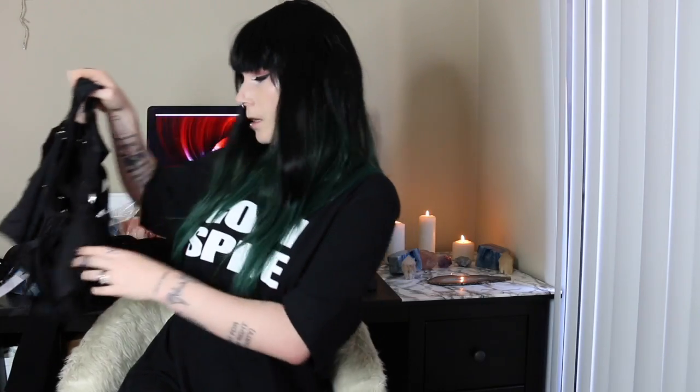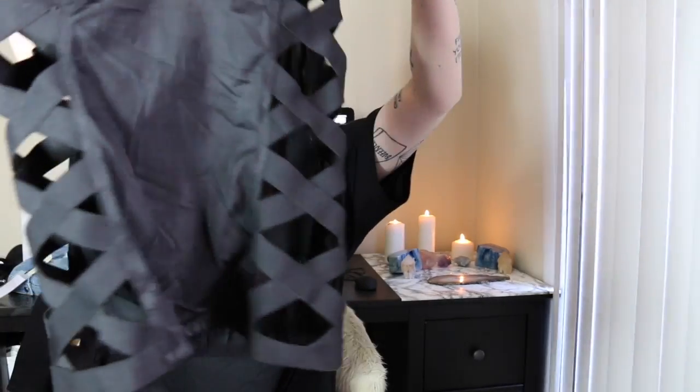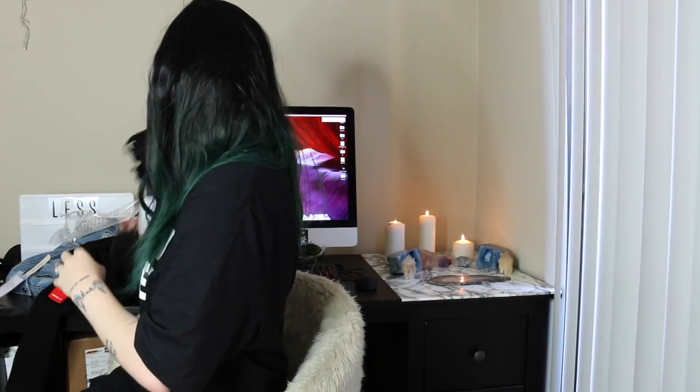Then there was the strappy cutout cami top. This one was final sale at $18. It has cutout details on the side and a zip on the back. It's super stretchy — as soon as I got it I could tell there was a lot of stretch in it, which I really like. I rarely buy tops like this because they're hard for me to wear; I usually go for crop tops or bodysuits. But I'm pretty sure I can wear it the same way as a bodysuit anyway.